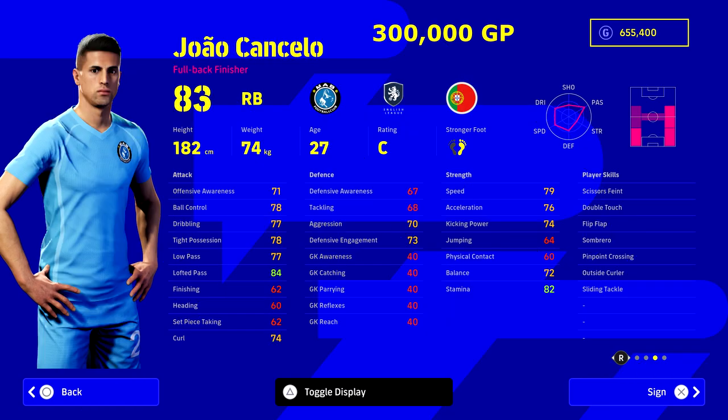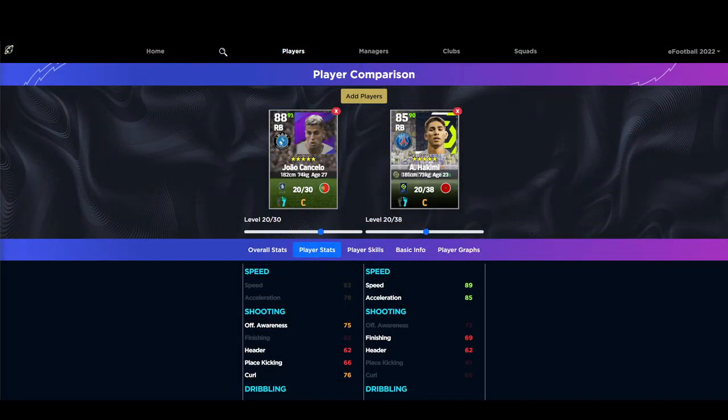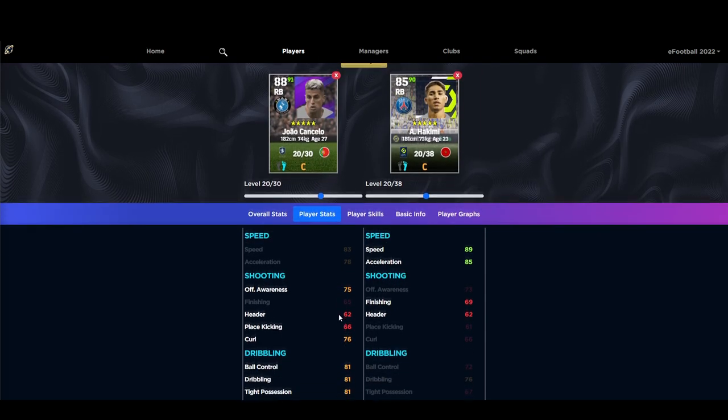João Cancelo is the most expensive on this list — he's four times more expensive than Reece James and nearly three times more than Hakimi. He's more of a ball-playing right back: 84 lofted pass, 82 stamina, high 70s speed, and skills including double touch, scissors, flip flap, outside curler, and sliding tackle. He can also play left back and right mid. He is a phenomenal player, and there's no right back worth 300,000+ GP so we didn't include that range.